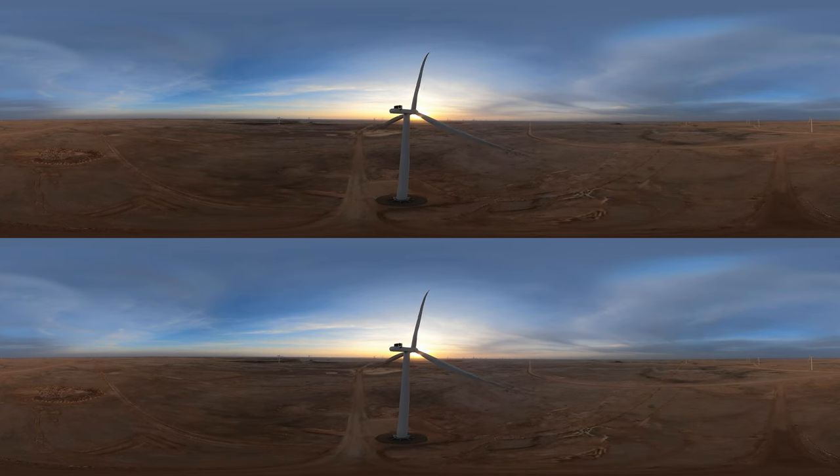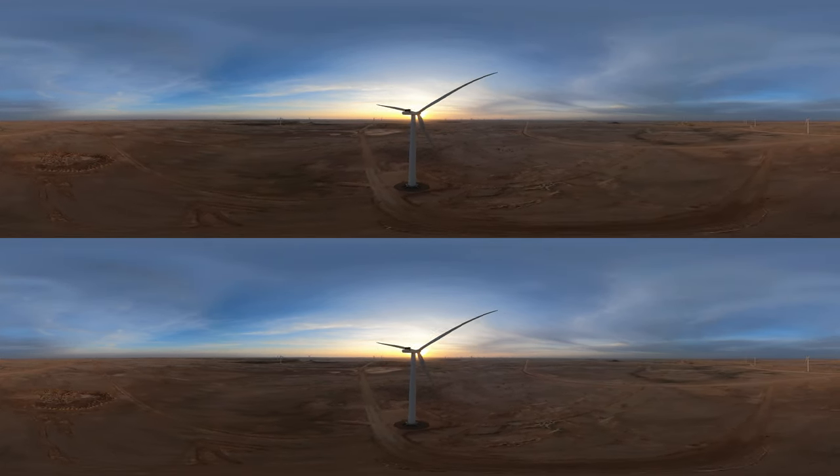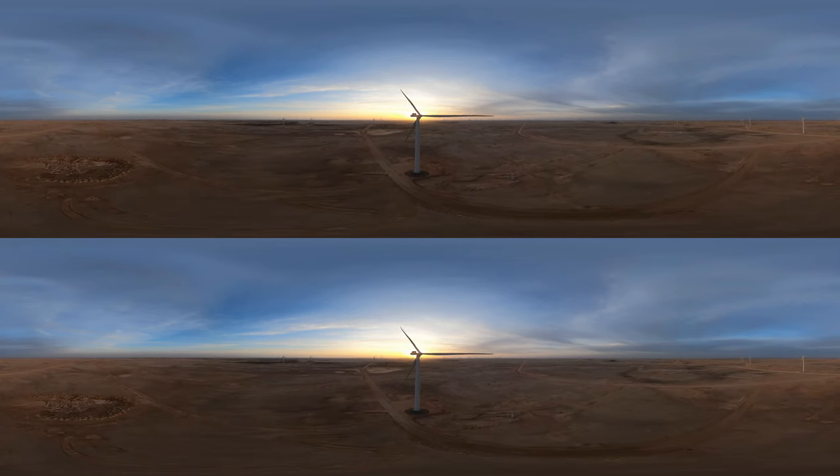That brings us to the end of the tour. I hope you enjoyed your visit to the Dumat al-Jandal Wind Farm. Thank you for watching.